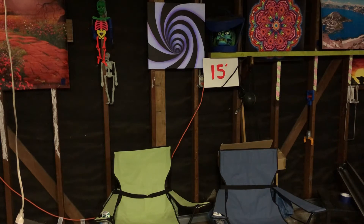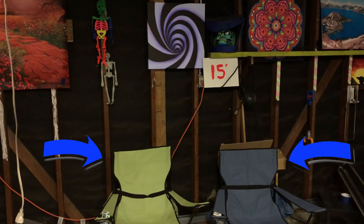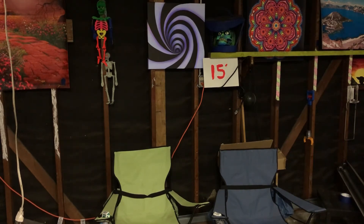Here we have a 15-foot sign painted on a whiteboard that will react to a black light. I also have a couple of chairs just below the sign that won't react to a black light. We'll be testing these black lights 15 feet away. The chairs will be indicators to see how much visible light actually comes out of the black lights.